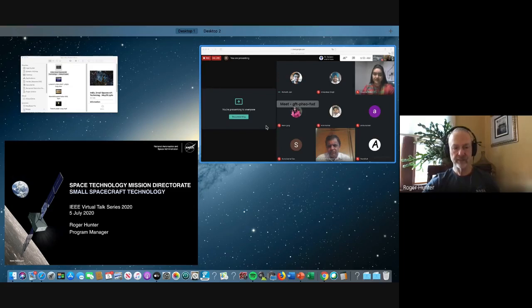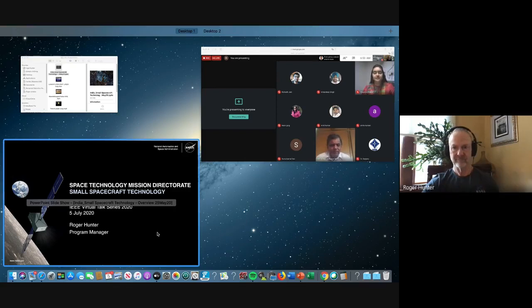I'll have two topics today: small spacecraft technology development, and a look back on the legacy of the Kepler mission that I ran for about six years. At the end I'll touch on some upcoming missions that will be conducted this year — the launch of our next rover to Mars, and the spacecraft OSIRIS-REx, which has been orbiting asteroid Bennu and will touch its surface to collect a sample and return it to Earth.